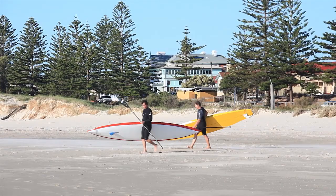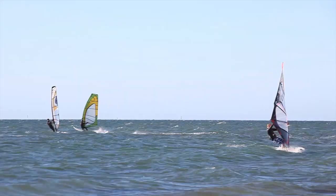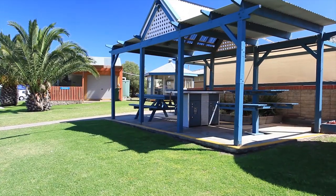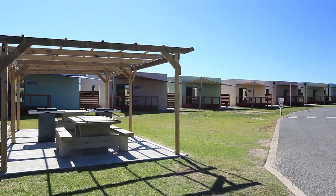Enjoy the expansive coastline with soft white sand and join the locals for a wide range of beach sports. The spacious park is well kept with green open spaces and plenty of room for the family.